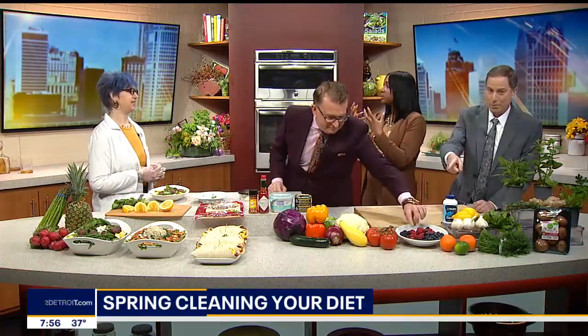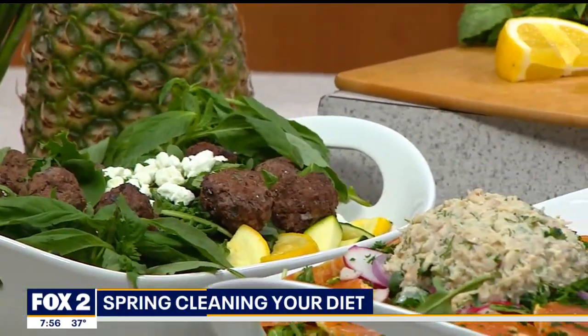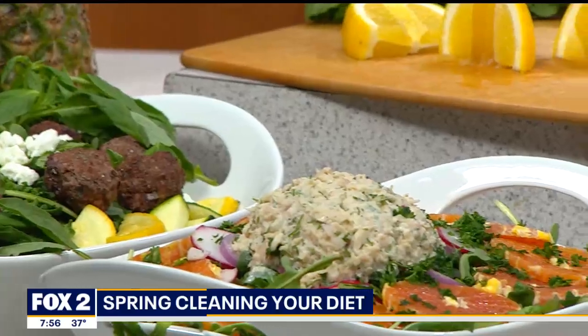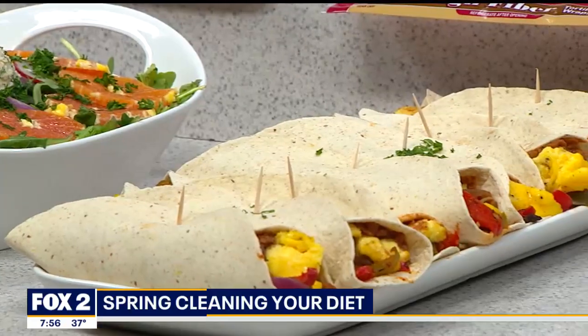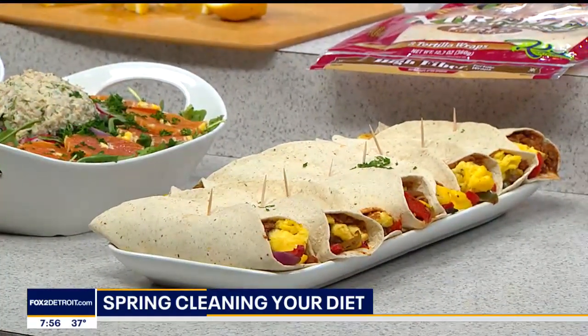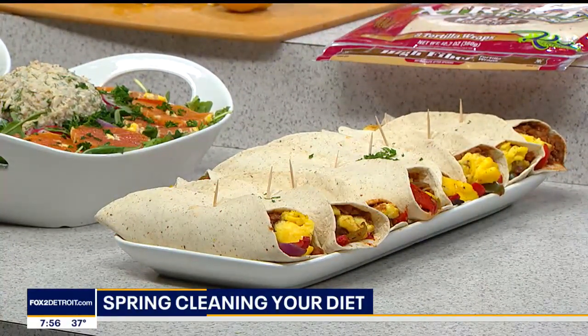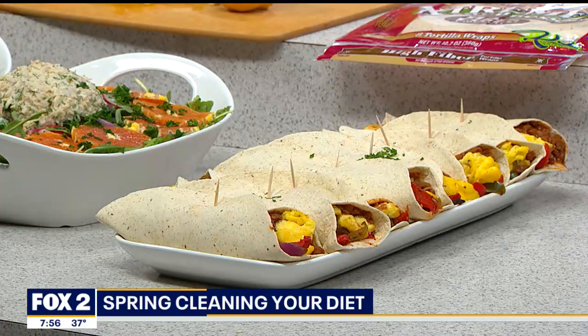Tell us about these recipes. You want to keep bright colors in your fridge, and during spring and the warmer months you've got farmers markets. How easy is it to find these ingredients locally without going to the grocery store? Super easy. Local farmers markets are actually better — you find fresher things. Imagine it's springtime, you're on your patio with friends, and you want something nice and healthy for everybody.